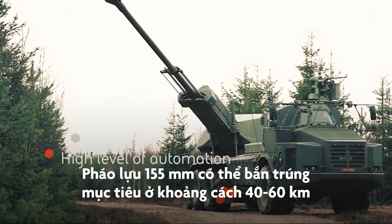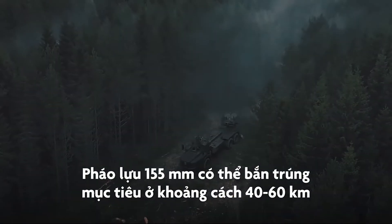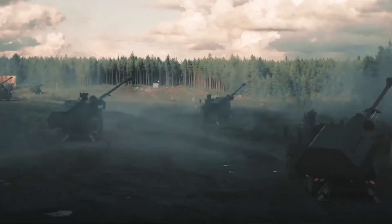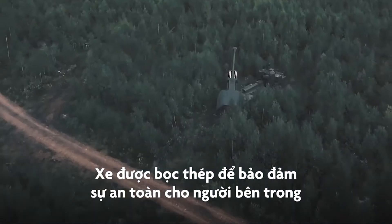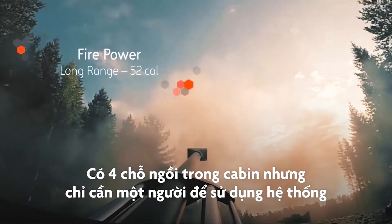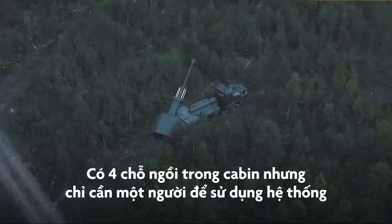High precision ammunition like Excalibur can travel up to 37 miles. Archer is an armoured, well-protected vehicle which provides safety for the people inside. There are four passenger seats in the cabin, but only one operator is needed for firing.